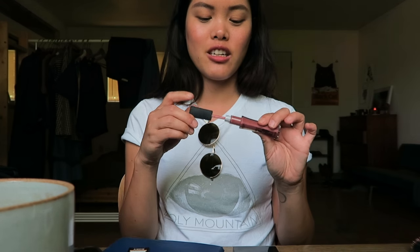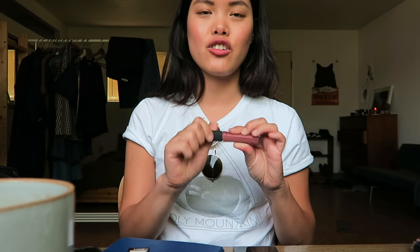Statement Nude also looks really good as a blush. Even the texture itself — you can blend it out and it just looks beautiful.